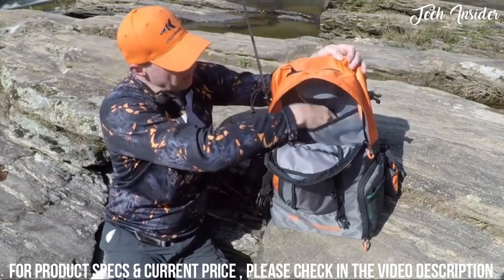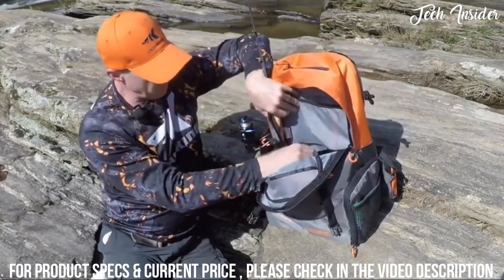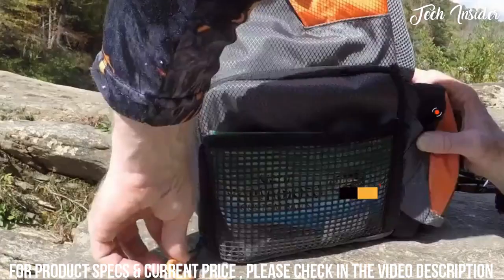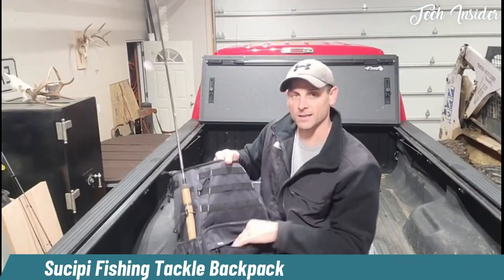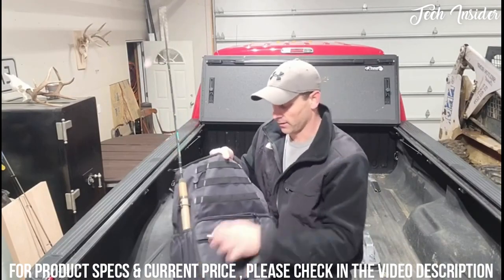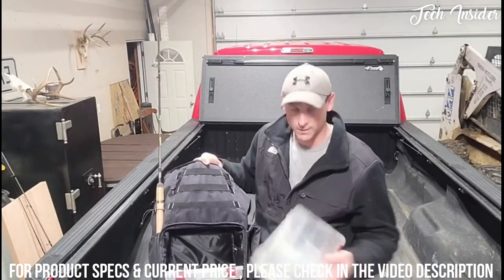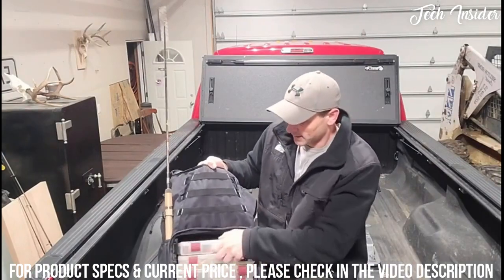There's a large mesh pocket in the back that goes all the way to the bottom — I'll slide a fillet knife in there. Inside the bag there's a false bottom that's velcroed in, so if you want to use the bag for other functions, you can remove the trays and divider for a full backpack with plenty of room. There's also a zipper pocket to isolate items like pliers or a scaler, and a really large bottom pocket where you can stack all your lure trays to keep everything secure.